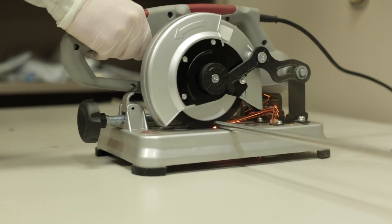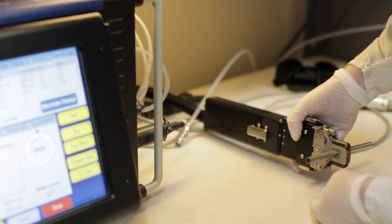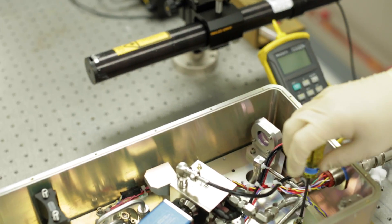Every custom laser project we do is almost unique in itself. So we try to look at when we piece a team together — we're using talents from different areas, and we want to form a team of folks that have specific talents relating to that particular job.